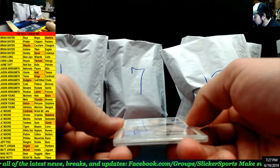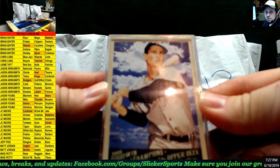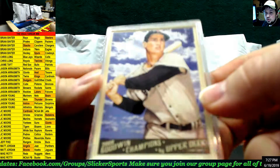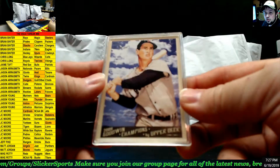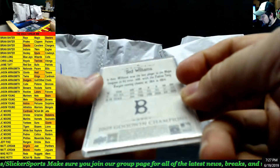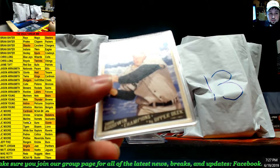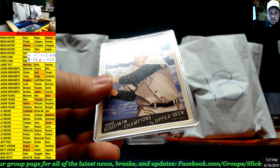Next up — 2009 Goodwin Champions by Upper Deck, going to the Red Sox: Ted Williams! Looks like a purple background — I know it looks blue on the screen but that is definitely purple. So that is going to the Red Sox — Jamie Taft.